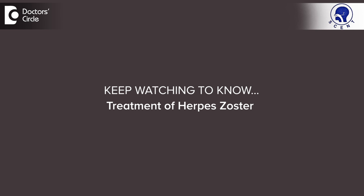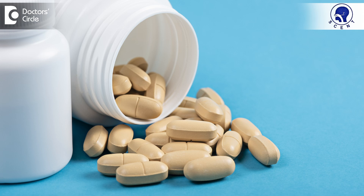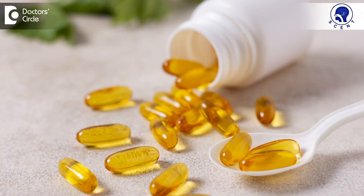Herpes zoster can be treated successfully. A dermatologist will prescribe you an antiviral medication, which can be either Acyclovir or Valacyclovir. When Valacyclovir is prescribed in an adult, it has to be taken in a dose of 1 gram 3 times a day for about 7 days. The doctor may also prescribe some painkillers, sedatives, and nerve vitamins.